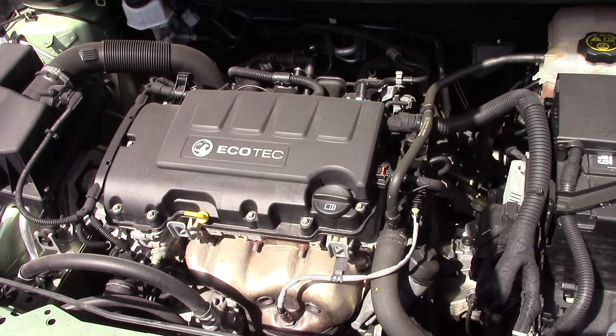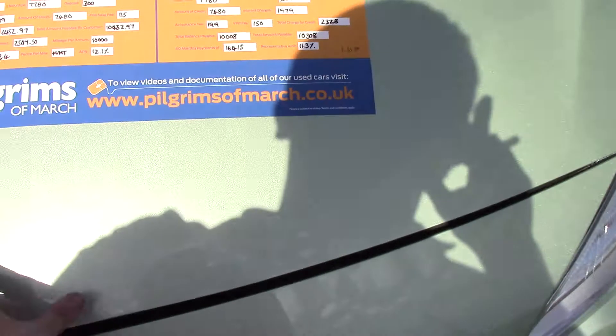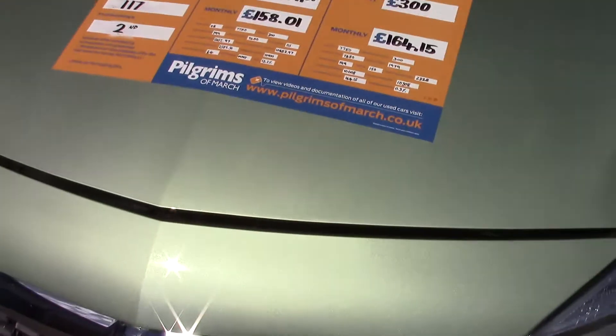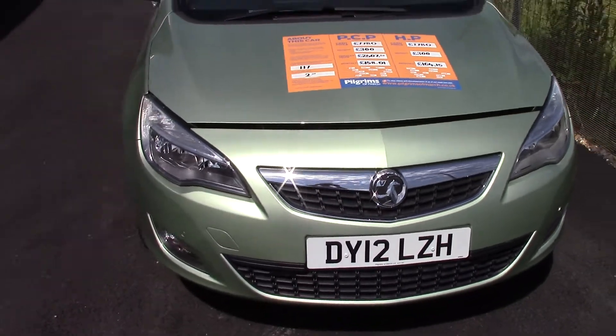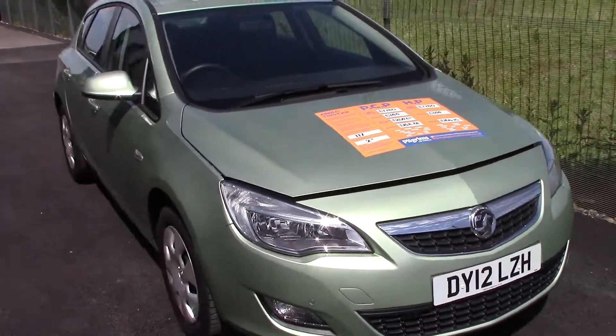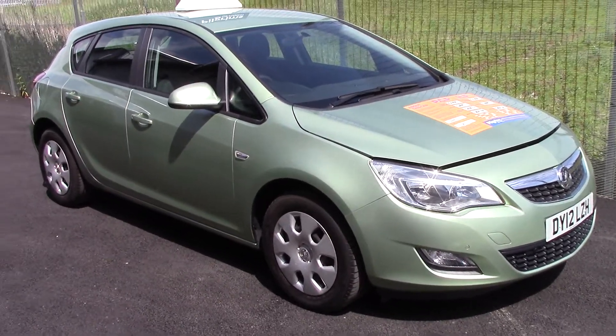And here is the engine bay. As you can see, this vehicle, as described on our website, is close to perfect.